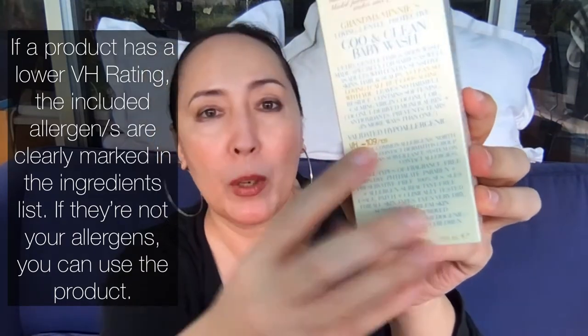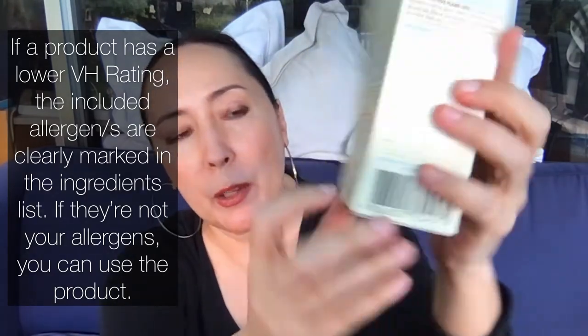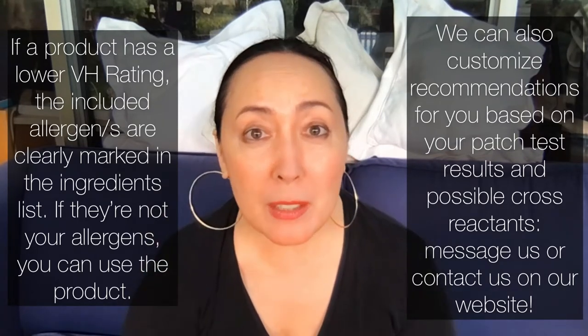If there were an allergen in the formulation — since it's unlikely you'd be allergic to all 109 — it would say VH minus 108, or 106, or whatever, with an asterisk. On the ingredients list on the back, the asterisk and the allergens included would be underlined, so you can clearly see what the allergens are. If they aren't allergens you tested positive for, you can use the product without a problem.